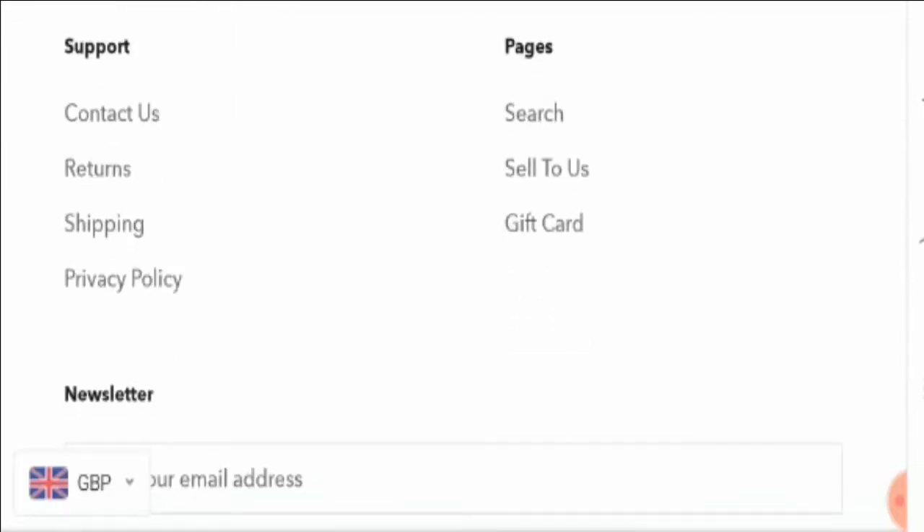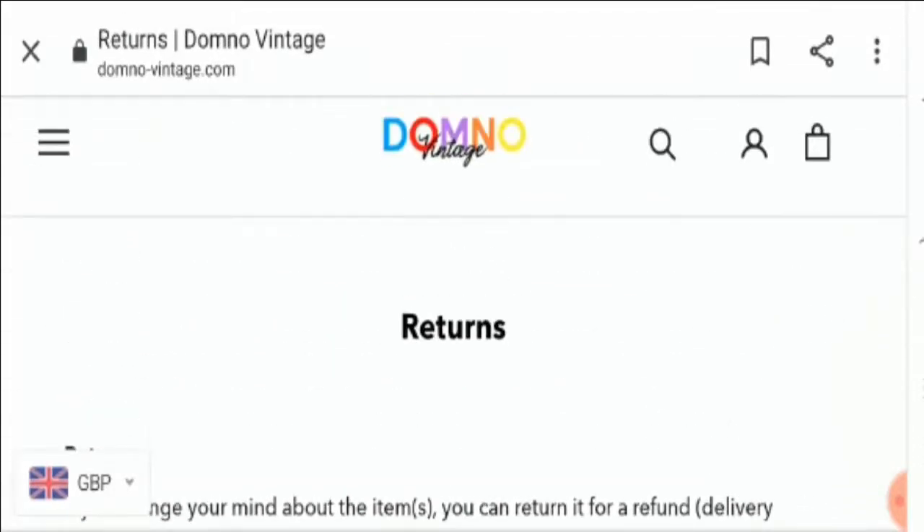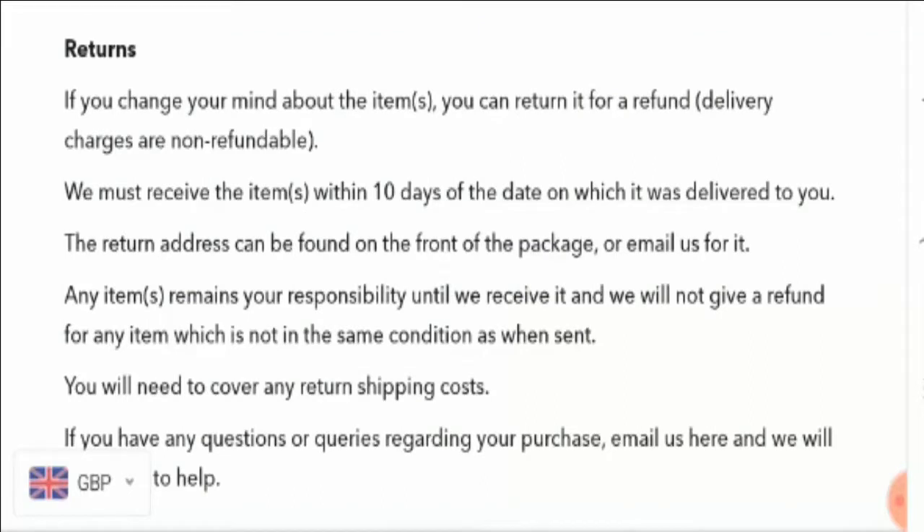In final conclusion, we cannot define this site's legitimacy at 100%. We highly recommend you check out the site carefully before placing any order, because the absence of a contact address, zero social media presence, and no About Us page means we can't easily trust this website. If you have a money-related problem, you can get your money back by checking the links in the description.